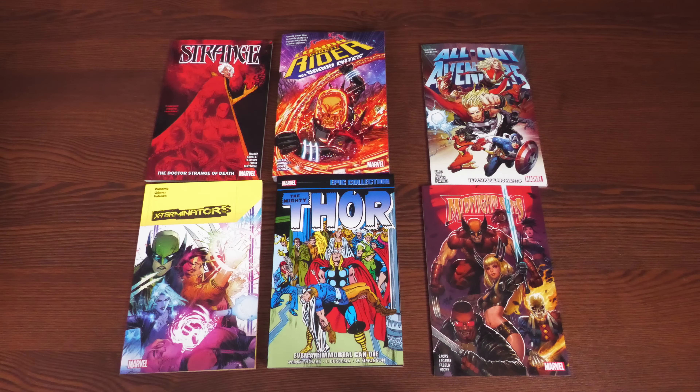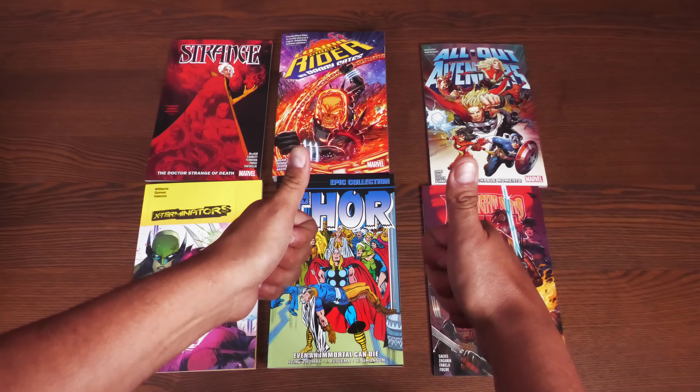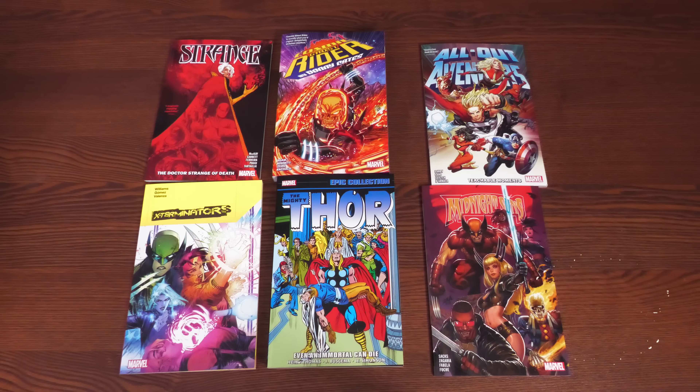As always, I like to leave timestamps in the description of the video so you can jump around and choose a book you want, or in case you're not interested in a particular title you can skip to the next one. Please don't forget to hit that like button and share the video — let others know where to get your advanced looks at books coming out for the week.